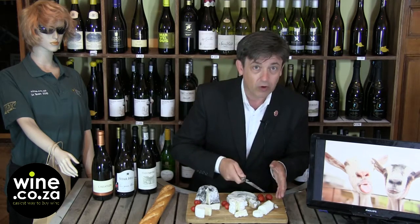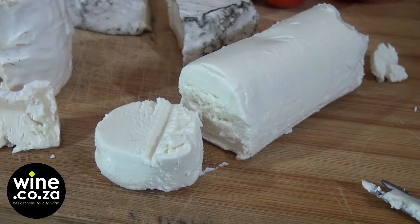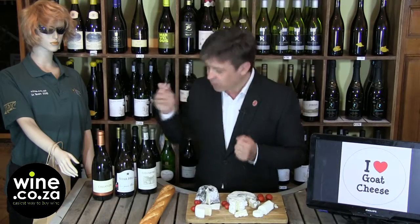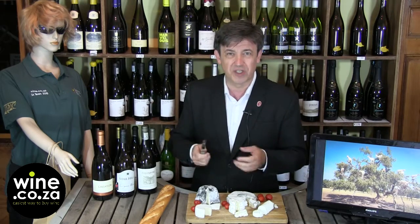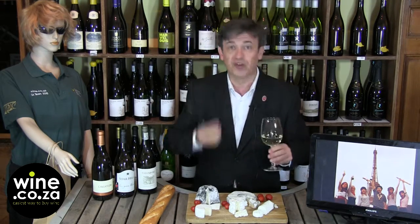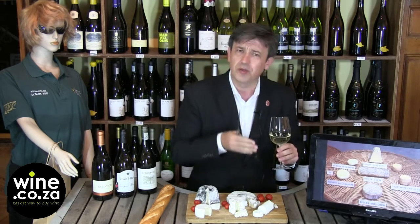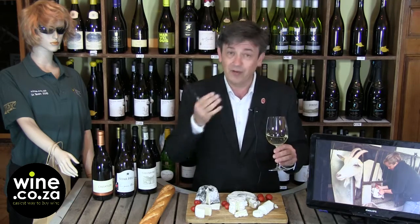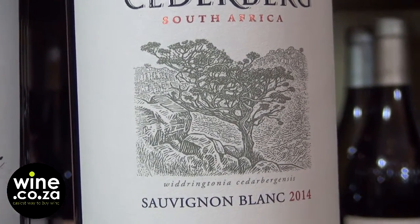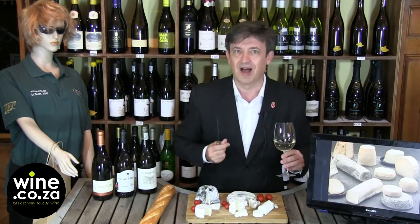Not every wine that goes with a young goat cheese will go with a mature goat cheese. Let's start with something very fresh — a very young and fresh goat cheese. For that you need a very high acidity, fresh Sauvignon Blanc. That's why I've selected the Siderberg Sauvignon Blanc 2014, which has all this lemony, almost limey nose. You've got a lot of freshness on the palate that will cut through the creamy textures and the goatiness, the tarty flavor of the young cheese. On the young cheese, you need the freshness of a zingy wine. Siderberg 2014 will go extremely well with this very young, very creamy and very odorant goat cheese.